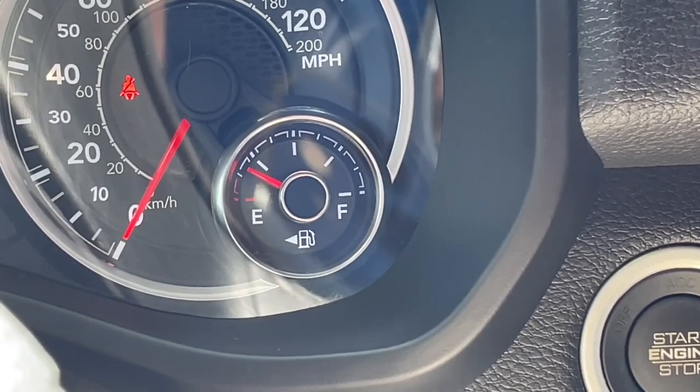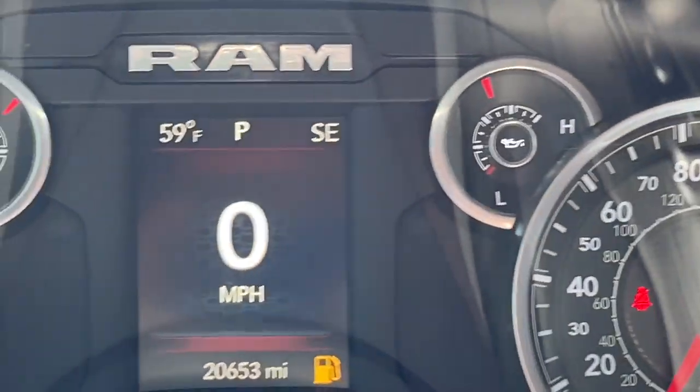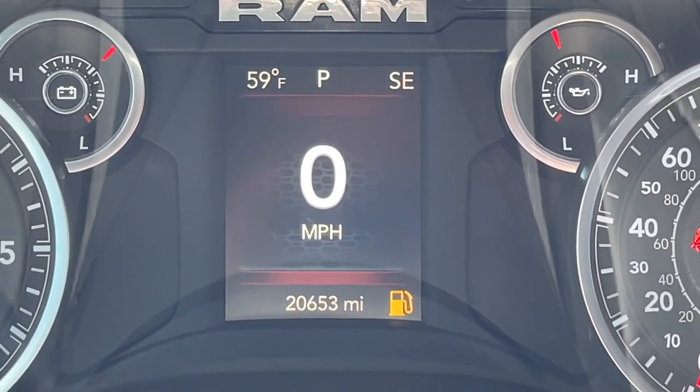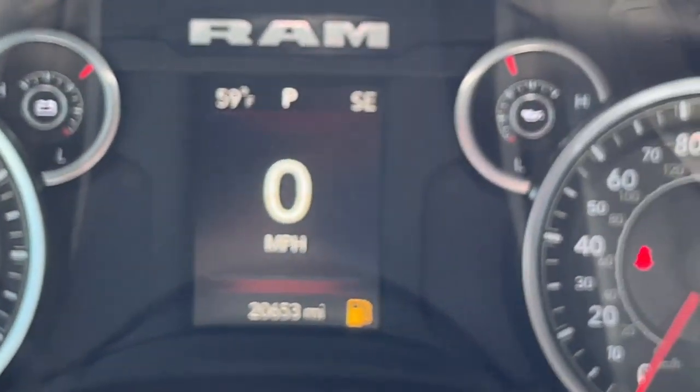Well, luckily, most modern vehicles have this information calculated in the center display in the middle of the gauge cluster. Vehicles will vary, but in the case of this 2019 Ram 1500, the left side of the steering wheel has four buttons here that toggle between the screens on the center display.